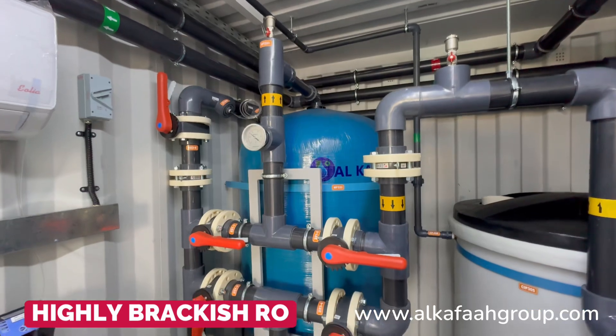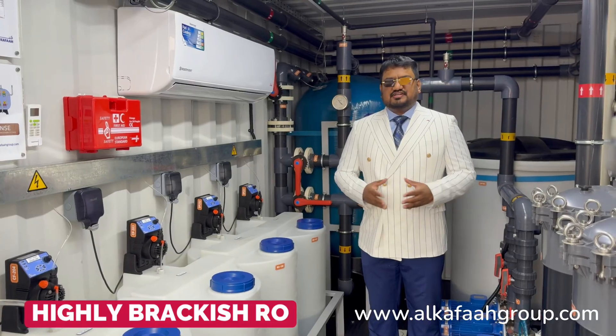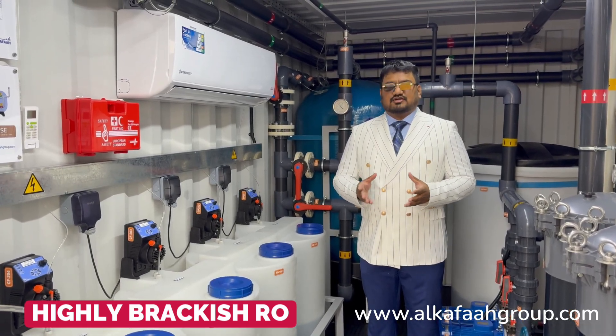All stages of filtration at the pre-treatment stage are integrated in a single module. Pre-treatment and post-treatment chemical dosing pumps are also installed inside the container.